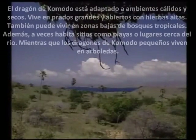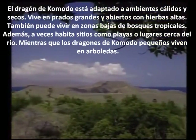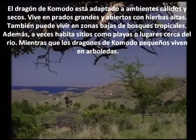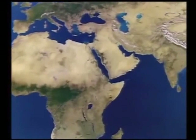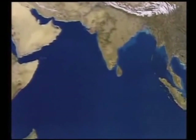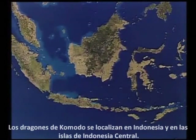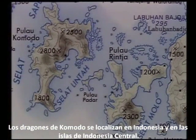The Komodo dragon is adapted to warm and dry environments. It lives in large and open meadows with tall grass. They can also live in tropical forests, and sometimes they live in places like beaches or near rivers. The smallest Komodo dragons live in groves.